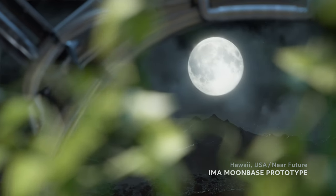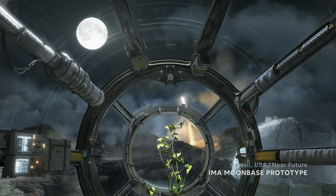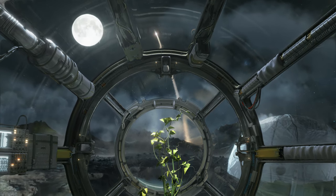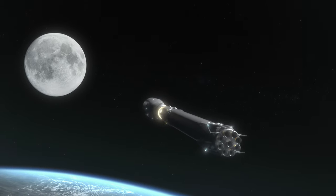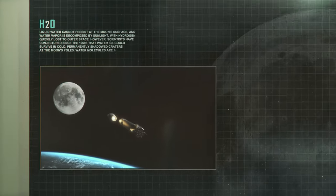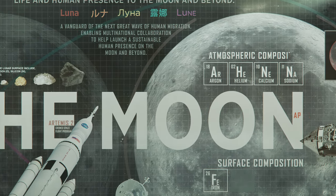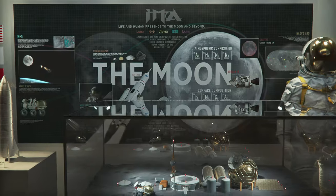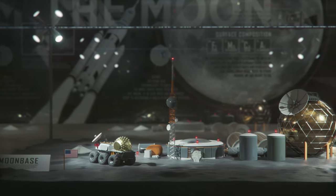The United States and its international partners are working on plans to build a permanent human outpost on the Moon that will serve as a stepping stone to spread life throughout our solar system and beyond. With ample energy, water and raw materials, the key elements we need to survive on the Moon are already there. And structures and vehicles are being designed to leverage those lunar resources.